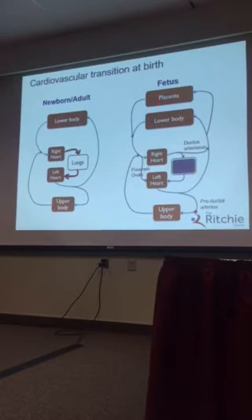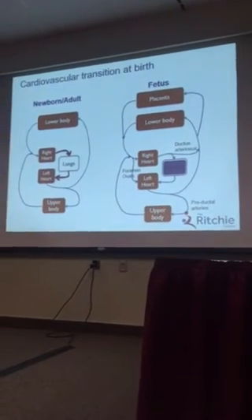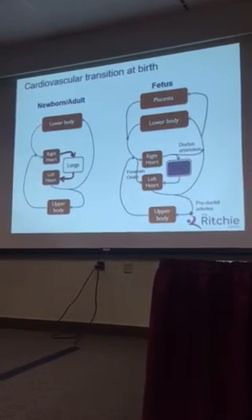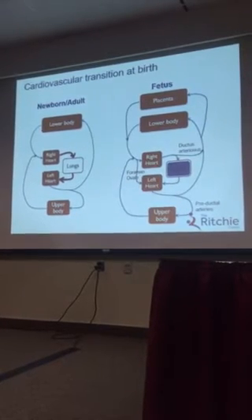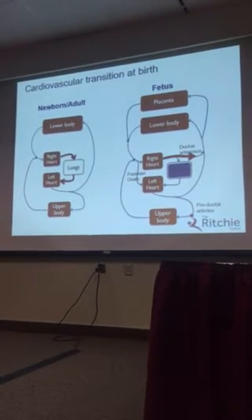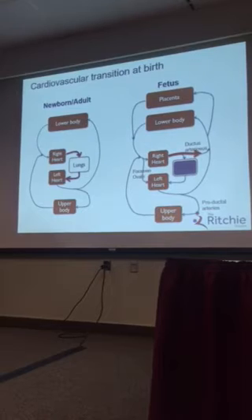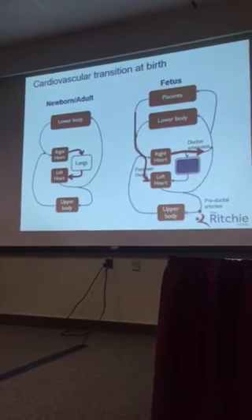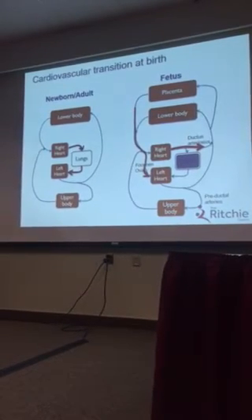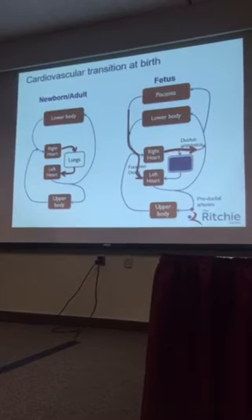It's quite different in the fetus, where you have a placenta connected in parallel with the lower body. The blood returning back to the right side of the heart — most of it actually goes through the ductus arteriosus. So we have very low blood flow going through the lungs. The preload for the left side of the heart predominantly comes from umbilical venous blood, which flows through the foramen ovale directly into the left side of the heart.